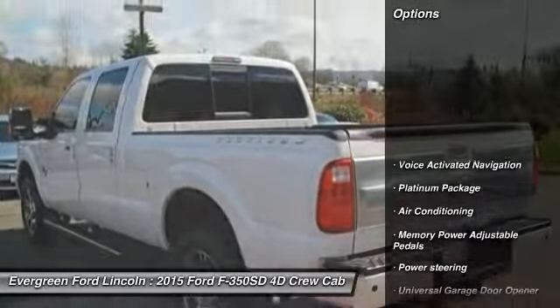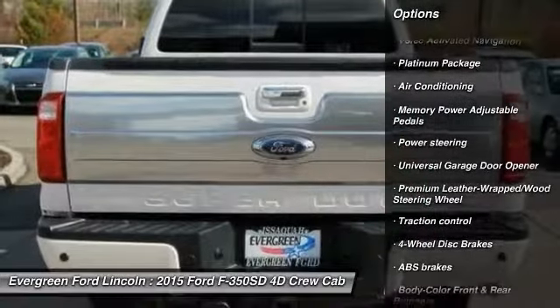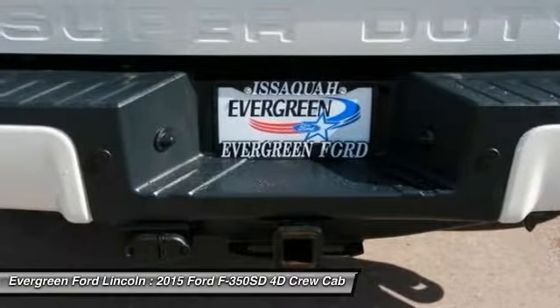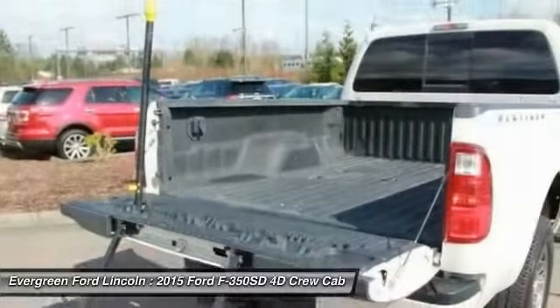Here are some of this vehicle's great options: traction control, remote engine start, air conditioning, dual airbags, power steering, four-wheel disc brakes, universal garage door opener, voice-activated navigation system, fog lamps, and electronic stability control.